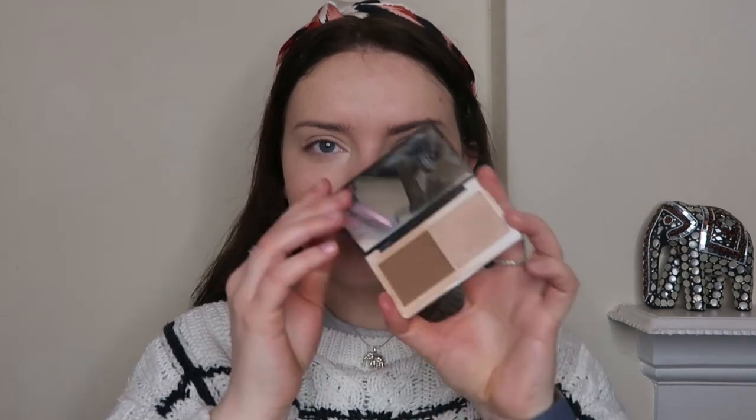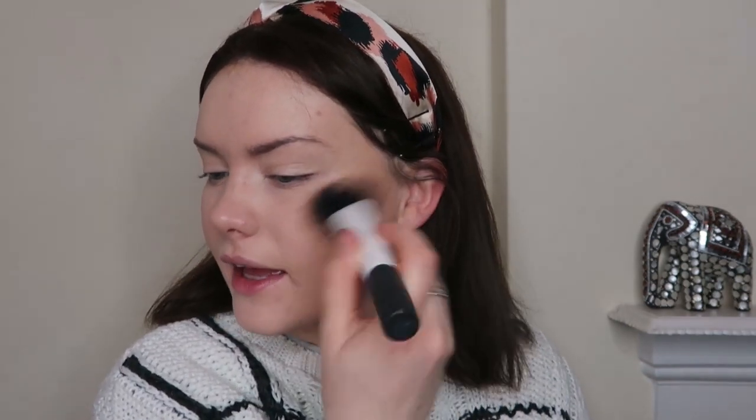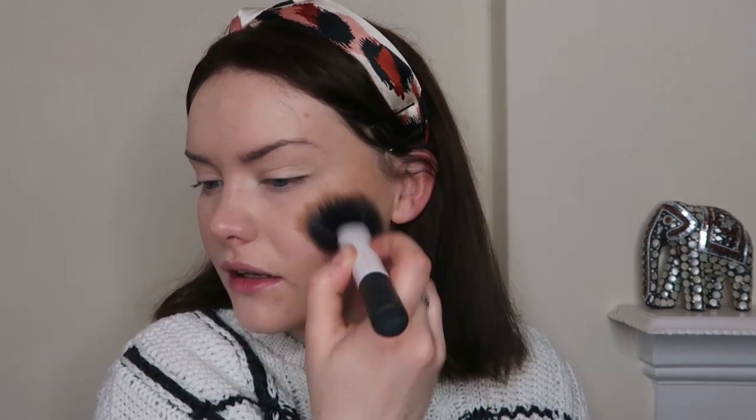Moving on to bronzer. I'm going in with Sculpt & Glow from Lily Lolo. I'm using my usual brush — the Real Techniques True Fiber Brush — to warm up my skin. I think it's quite interesting to do this real-time look because I do get comments saying I do my base makeup really fast, and I don't know if that's because I actually do or because I edit bits out.